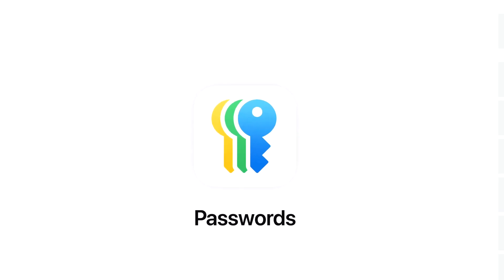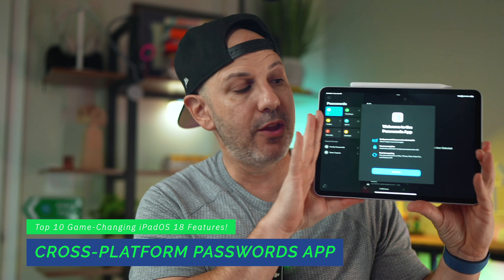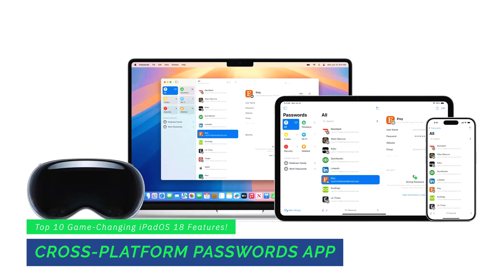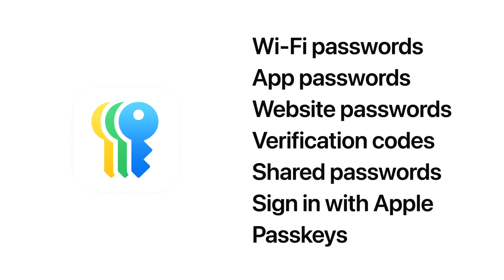Apple is bringing password management cross-platform. You have the ability to manage your passwords within your iPad, iPhone, Mac, and even bring them into Windows via the iCloud application downloadable from the Windows Store. You're also getting the ability to securely store credentials, verification codes, security alerts, and Wi-Fi passwords, as well as share them with friends and family for easy access.